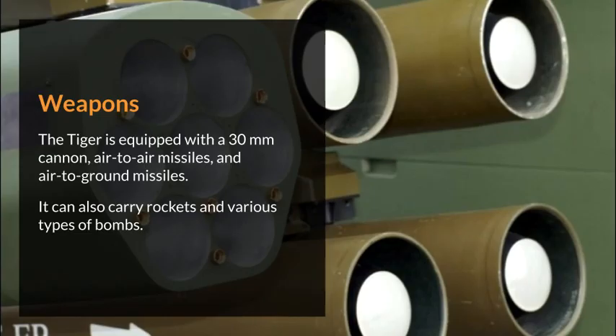The Tiger is equipped with a 30 mm cannon, air-to-air missiles, and air-to-ground missiles. It can also carry rockets and various types of bombs.